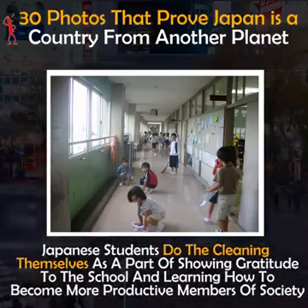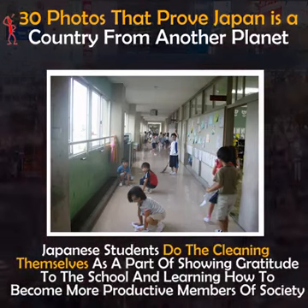Japanese students do the cleaning themselves as a part of showing gratitude to the school and learning how to become more productive members of society.